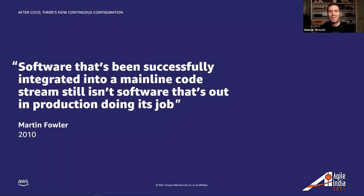With continuous delivery, every code change is built, tested, and then pushed to a non-production testing or staging environment. There can be multiple parallel test stages before production deployment. The difference between continuous delivery and continuous deployment is the presence of a manual approval to update to production. With continuous deployment, the release to production happens automatically without this explicit approval.